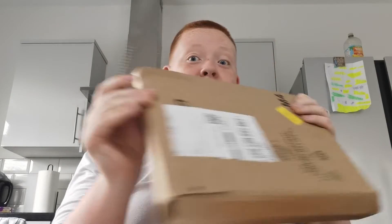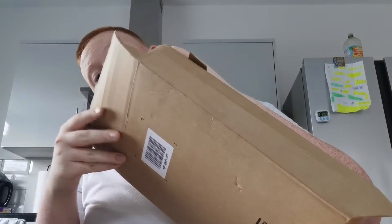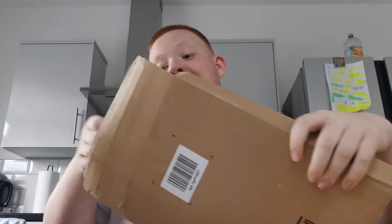Alright guys, sorry about the video quality, you're just going to have to put up with it. We're going to cut this box because I've got something cool today — it's pretty sweet. In the Xamarin box I'm going to open it now. I haven't actually seen this parcel before, it's a very new type of box, but it's definitely the thing.